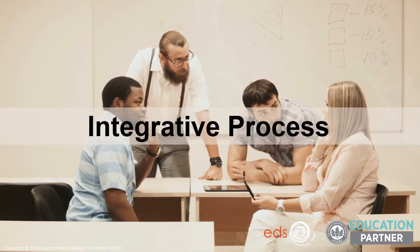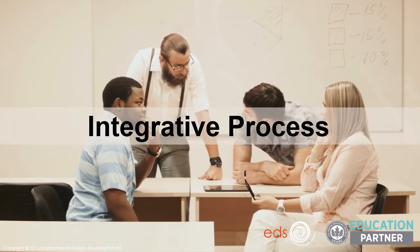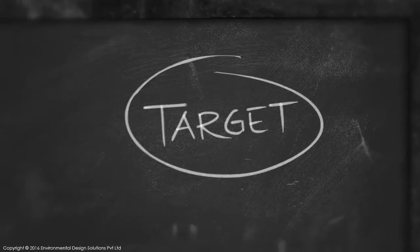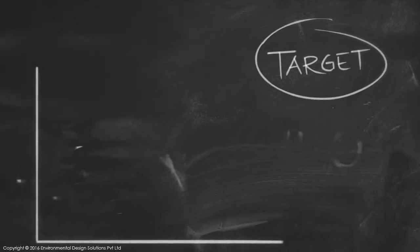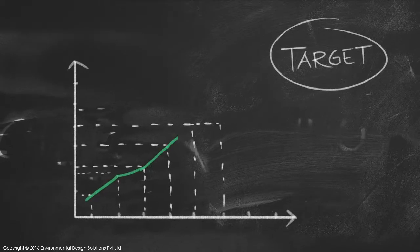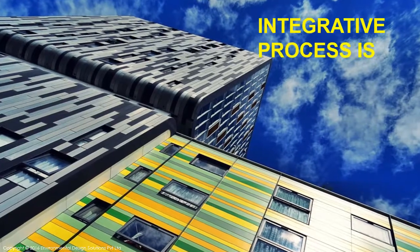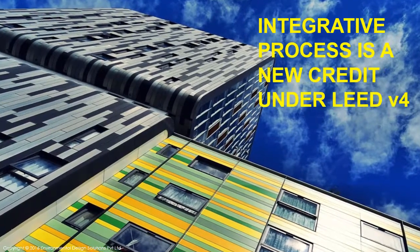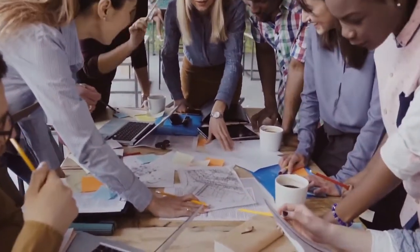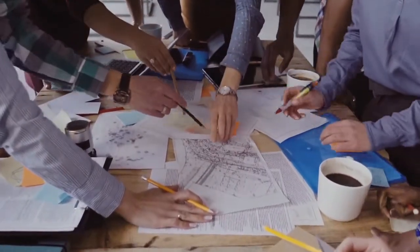Hello and welcome to our new course on integrative process. An integrative process can be a game changer in achieving high performance. LEED recognizes this, and in its latest version, version 4, integrative process has been introduced as a new credit. This course will give you a comprehensive understanding of what integrative process is and its benefits.